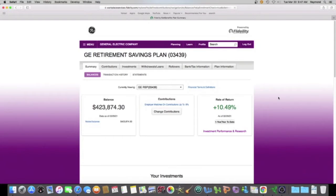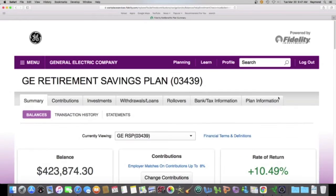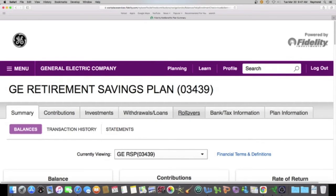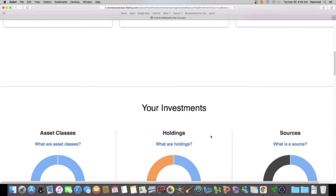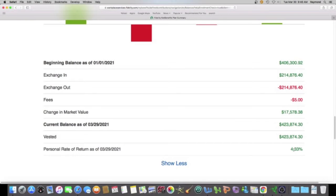We want to go to my GE account and make the text bigger. The balance as of March 29th is $423,874.30. My rate of return for the year is 4.33%. We're going to scroll down to the bottom and see what that means in dollars. That 4.33% means I am up over $17,500 for the year — exactly $17,578.38.